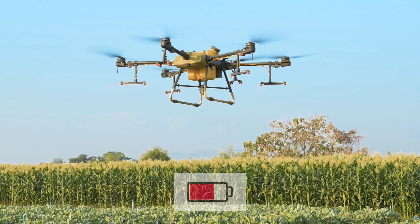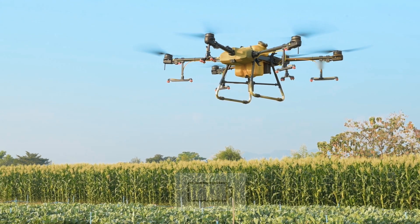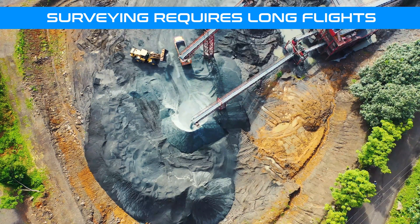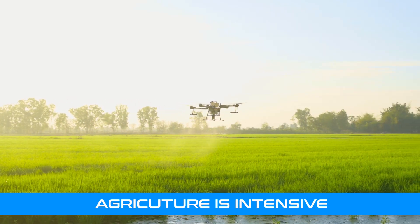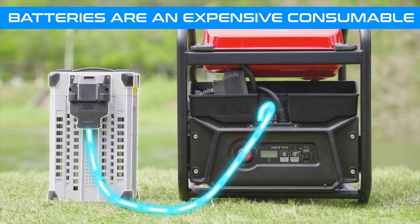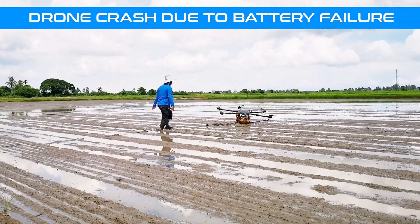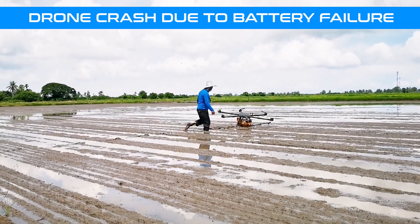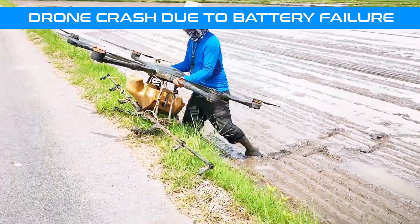Traditional battery-powered drones are limited to flight times of around 30 to 50 minutes, depending on payload weight and mission intensity. Commercial surveying and agriculture activities require significantly longer flight times to operate efficiently. Batteries are inexpensive consumables with their own limitations. A primary cause of non-human related drone crashes is attributed to battery failure, either when exceeding operating temperatures or as they near end of life.